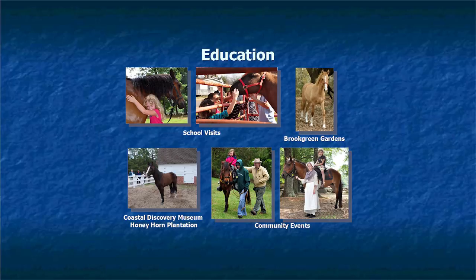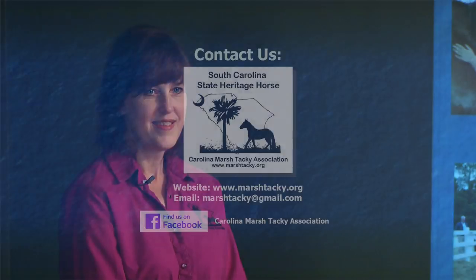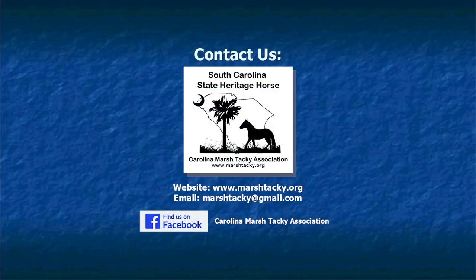Today, the Marsh Tacky Association exists to get the word out about the Marsh Tacky horse and keep it going for future generations. Education is a big part of our purpose — we do a lot of school visits and community events. You can see Marsh Tackies at Brookgreen Gardens and at the Coastal Discovery Museum on Hilton Head Island. If anyone needs a Marsh Tacky horse for an event, just let us know. Check the Marsh Tacky Association website — marshtacky.org — for all upcoming events.